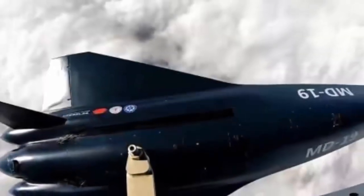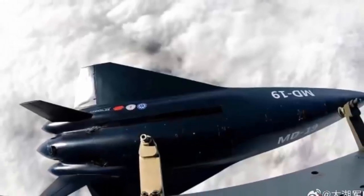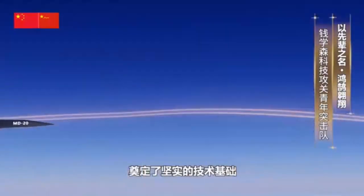The MD-19 represents another major step forward for China's hypersonic program. With its reusable design and flexible deployment options, it highlights how quickly China is closing the gap and perhaps even setting new benchmarks in the hypersonic arms race.